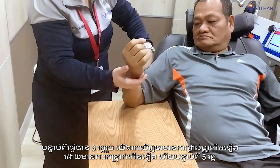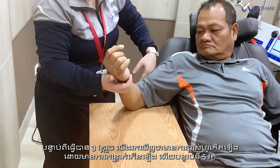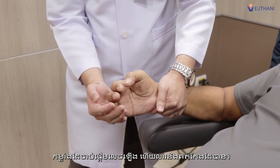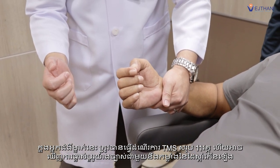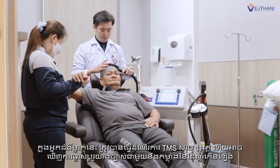After approximately three sessions, increased muscle contraction was found. After five sessions, hand strength began to appear and the patient could stretch and bend the elbow. In this case, a total of eleven TMS sessions were performed and gains were clearly seen, with strength of the right arm and hand increasing.